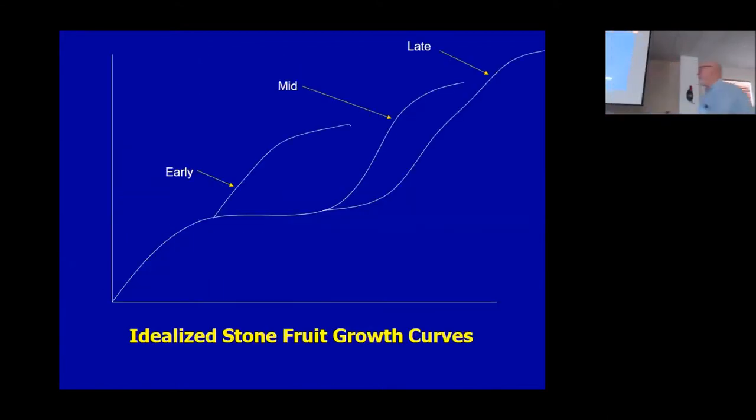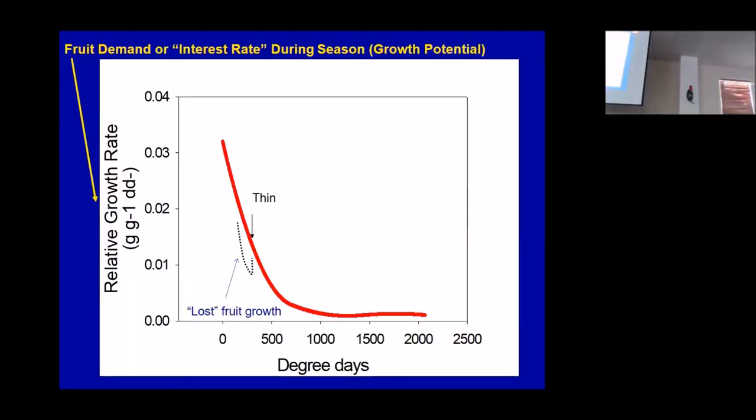We've got these idealized stone fruit growth curves that you've probably seen if you've ever opened a horticultural textbook. You've got phase one of fruit growth, maybe a lag phase, phase two, and then this final swell prior to harvest. This would be an early season variety — bloom in May, harvest in July — and this stage two is more pronounced in mid- and late-season varieties. They all exhibit this same final swell that lasts three to five weeks before harvest, depending on the variety.